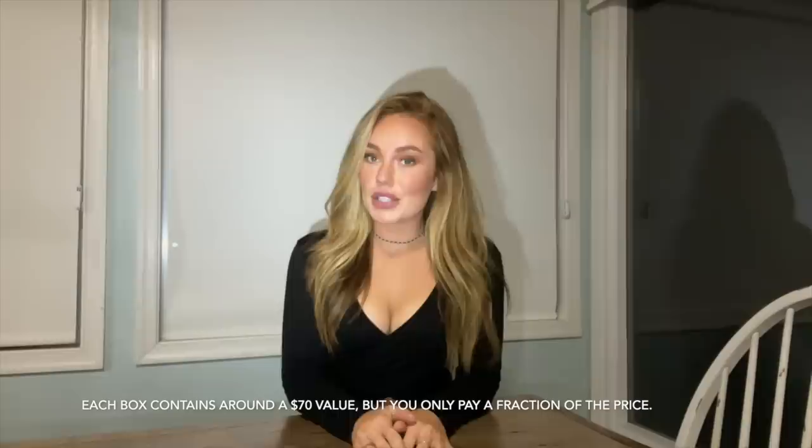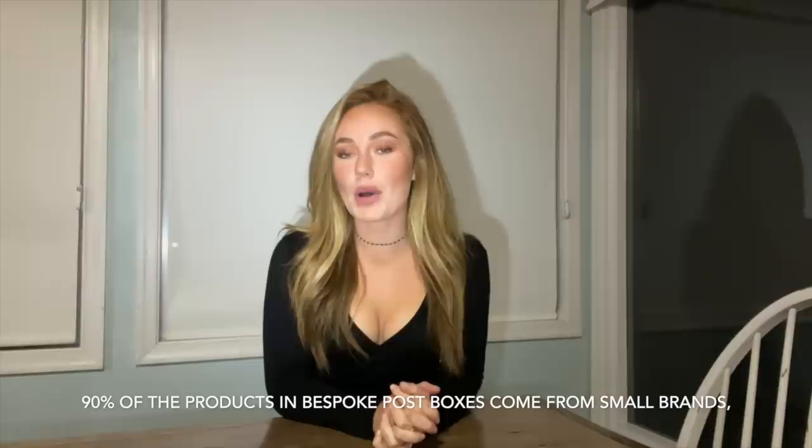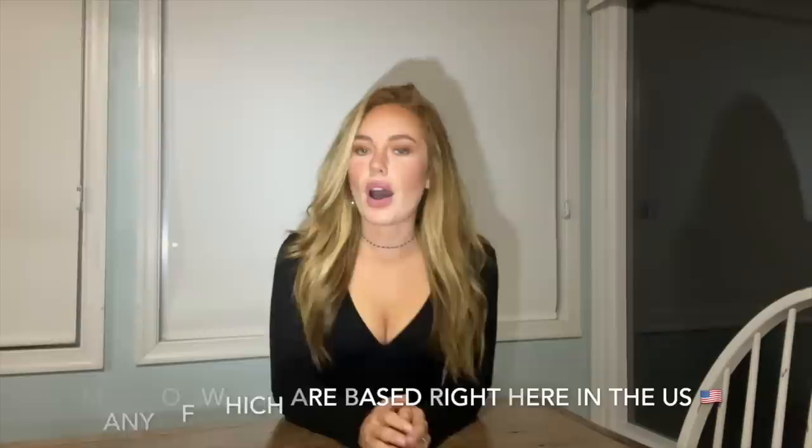I have a really special announcement: this video is sponsored by Bespoke Post. Bespoke Post is a monthly membership club that delivers awesome boxes of top-shelf goods and it is completely free to join. Each month they introduce their members to cool new products like outdoor gear, barware, home and kitchen goods, clothing, and so much more — even live oysters. All of this is based on a preference quiz that you take when signing up. The box lineup changes every single month, and each box has a $70 value but you pay only a fraction of that. 90% of the products are from small businesses, many of which are based right here in the US.